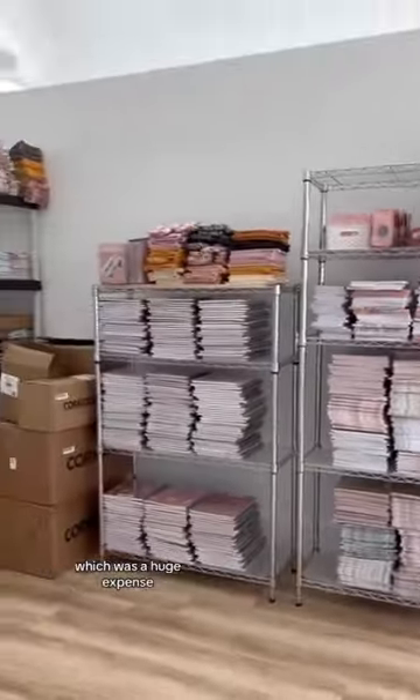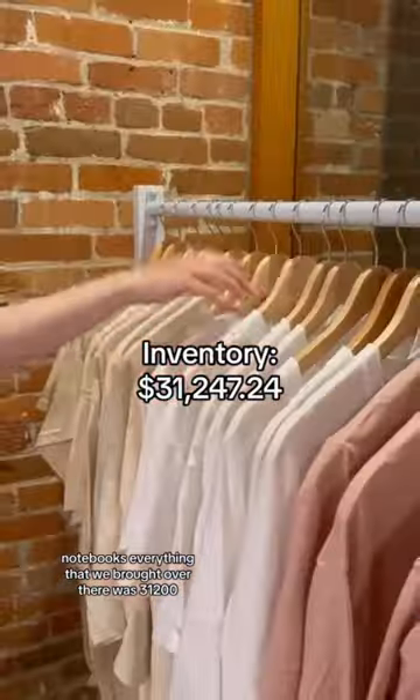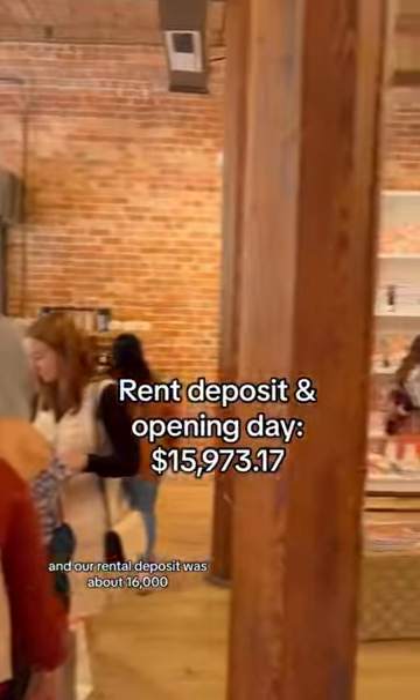And then there was the inventory, which was a huge expense — all of our stickers, notebooks, everything we brought over there was $31,200. All of the costs for our grand opening and our rental deposit was about $16,000.